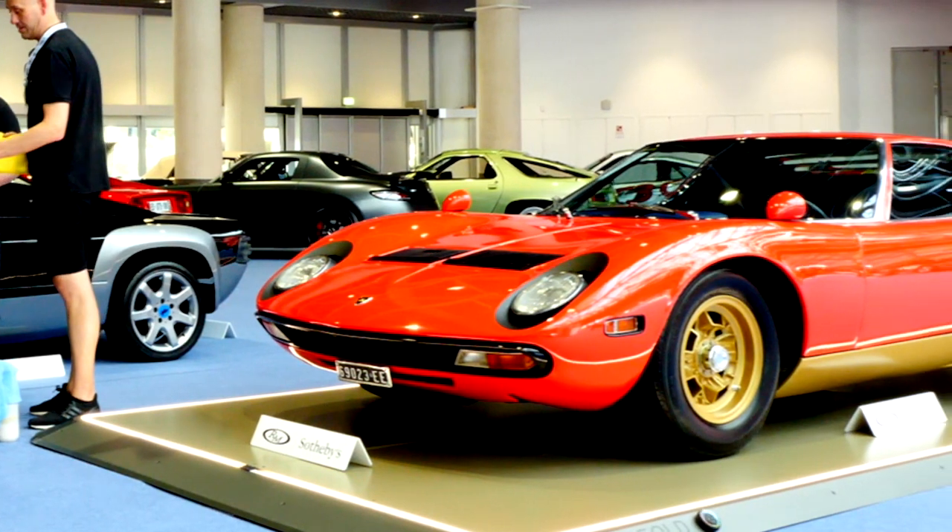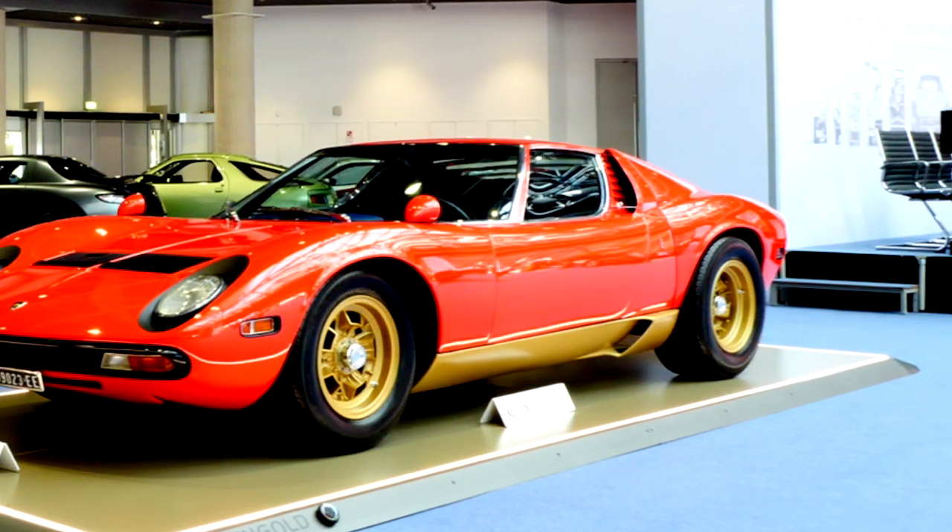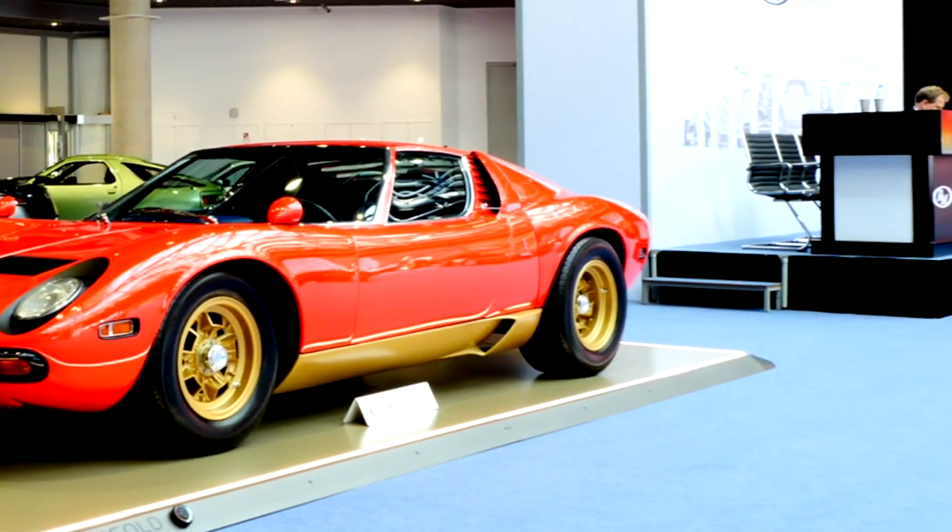Miuras are not the easiest cars to handle - the gearbox is difficult, the clutches are heavy - but there's so much that is right about them. The steering is lovely, the brakes are fantastic, and the engine is just magnificent. The enjoyment of driving one is remarkable, but it's actually one of the few cars where that's not the primary reason you'd own one. It's an absolute work of art.